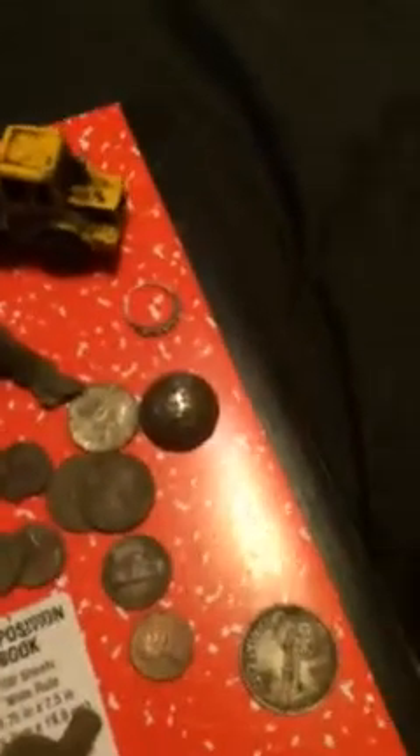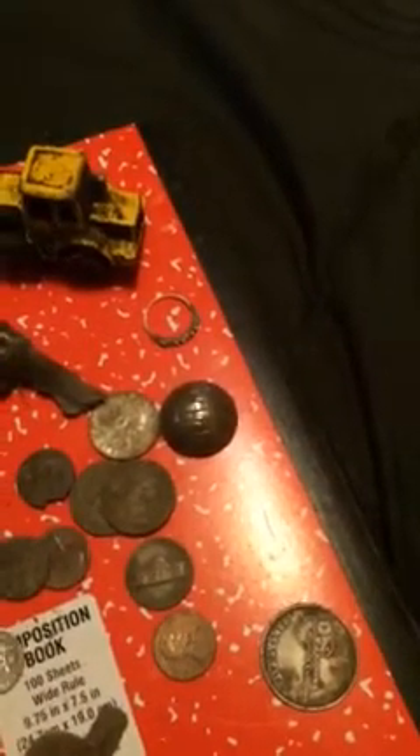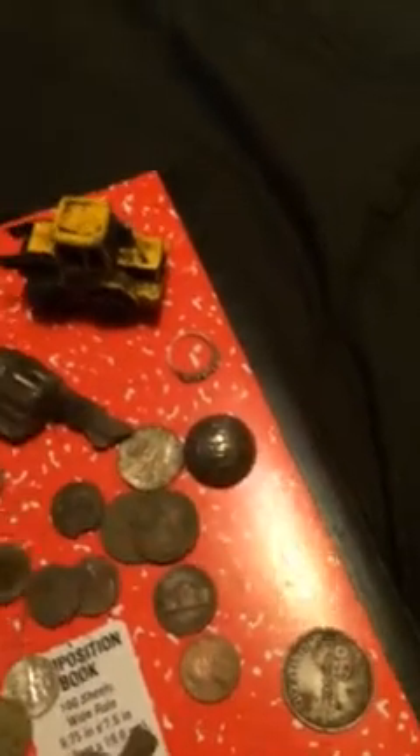Let me clean these up and I'll take a couple of pictures of that dateless penny and put it on. It does have a mint mark — it's a D — but there's just no date at all, which is weird. So yeah, let me clean these up and I'll get back to you.